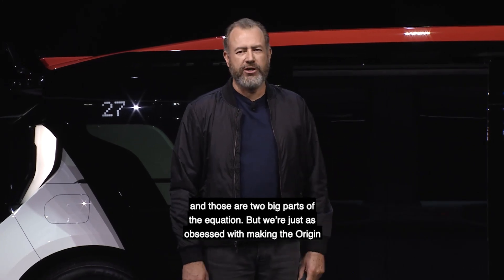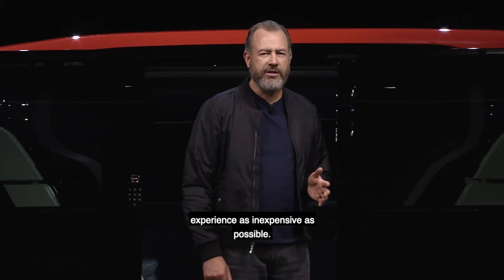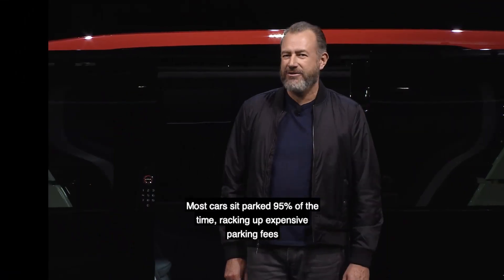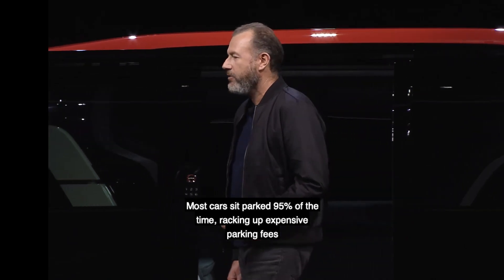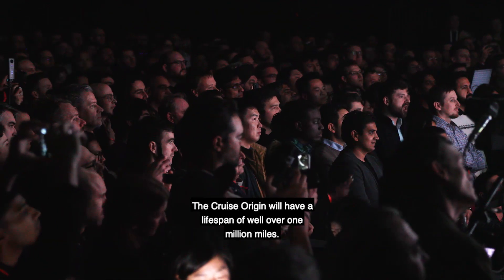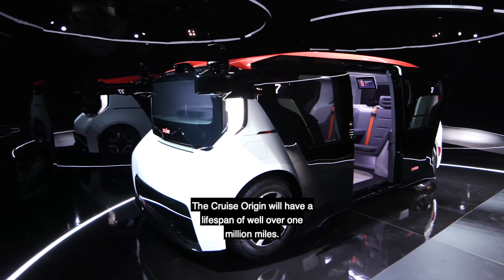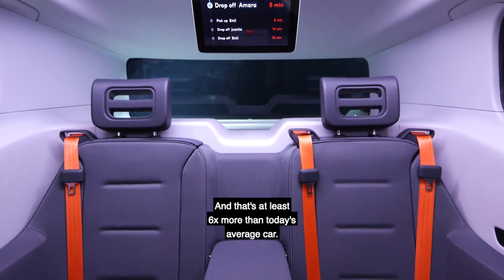Those are two big parts of the equation, but we've been just as obsessed with making the Origin experience as inexpensive as possible. Most cars sit parked 95% of the time, racking up expensive parking fees while depreciating in value. The Cruise Origin will spend most of its life in motion, and will have a lifespan of well over one million miles — at least six times more than today's average car.